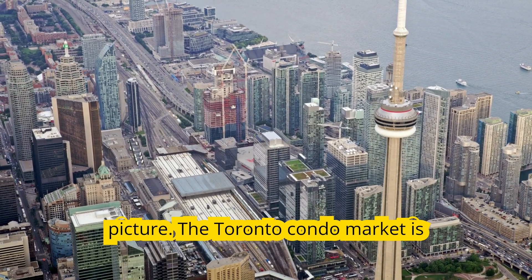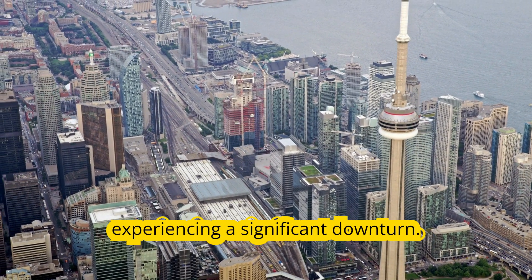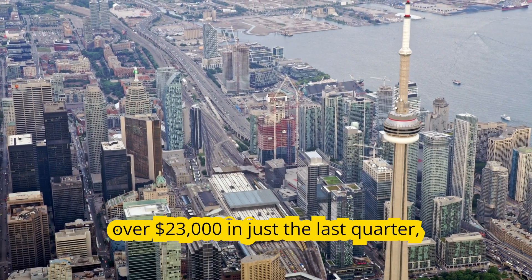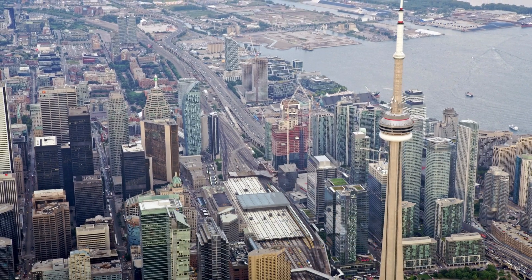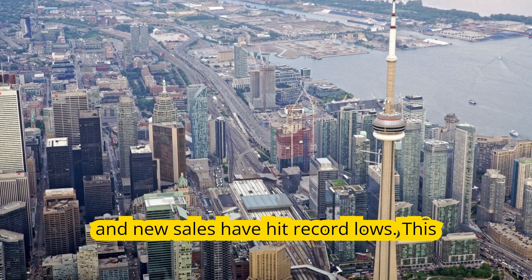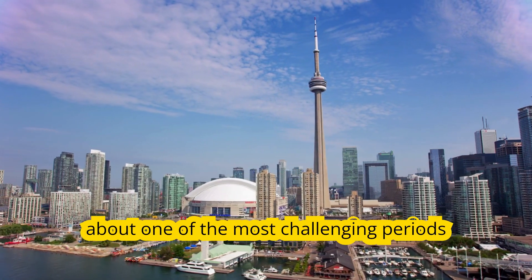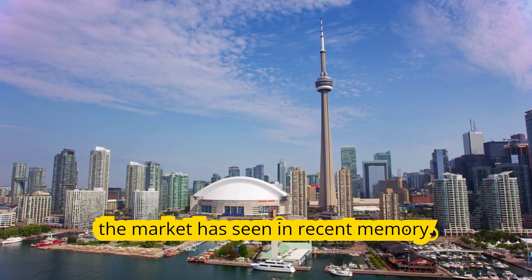Let's start with the big picture. The Toronto condo market is experiencing a significant downturn. Average prices have dropped by over $23,000 in just the last quarter, and new sales have hit record lows. This isn't just a minor blip — we're talking about one of the most challenging periods the market has seen in recent memory.